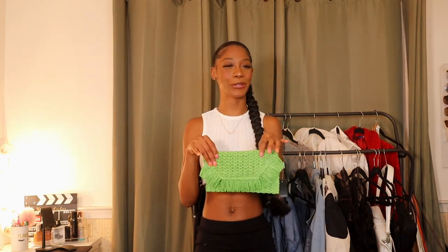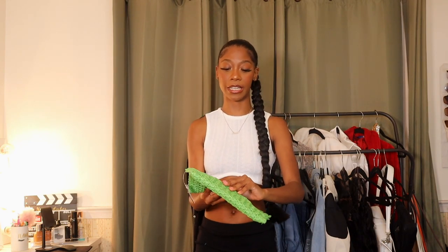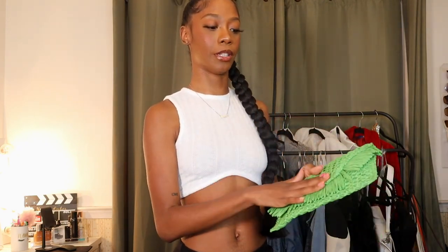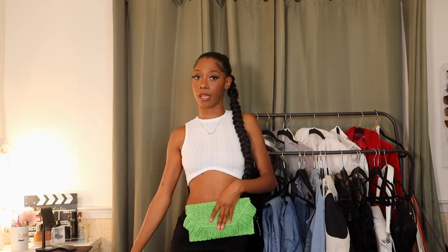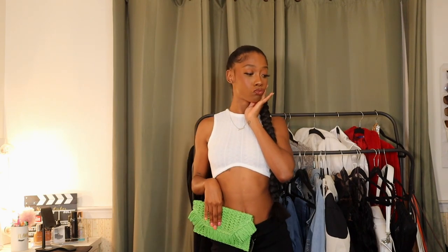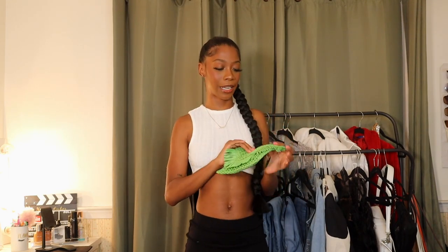I do have another accessory here — just this straw green bag. Super cute, super fun. It is literally not the greatest material though — it's literally just straw and a little clip, paper thin, feels like a literal envelope. But it is gonna be cute in pictures. This is the bag that I got.